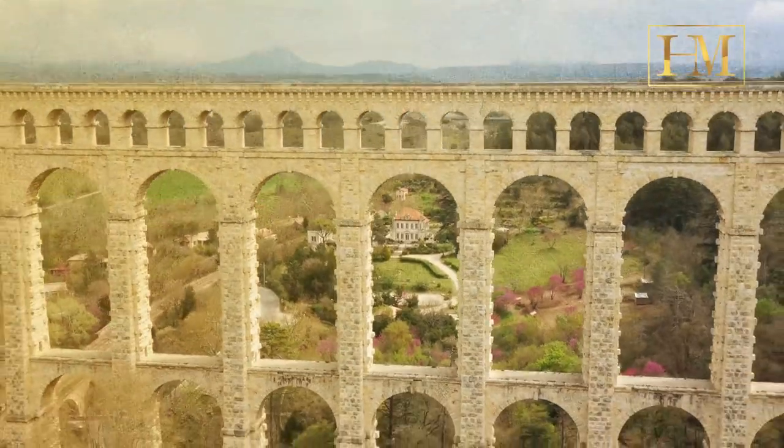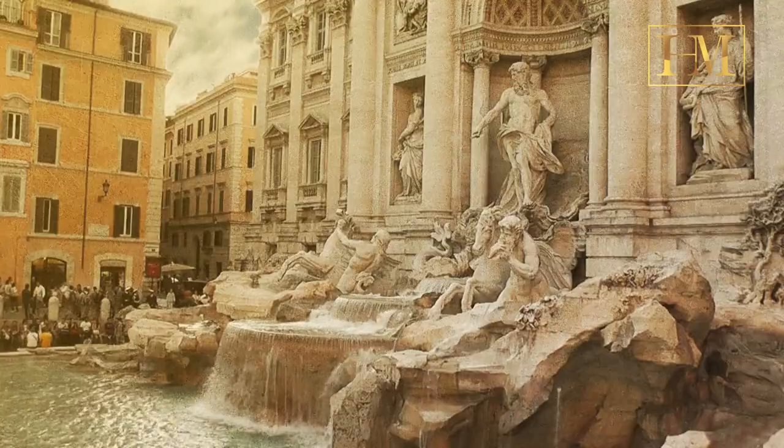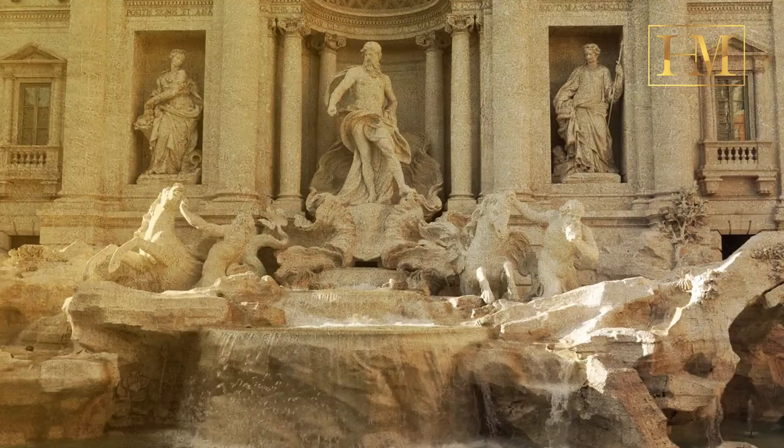As water came into the cities, it was used for drinking, irrigation, and to supply hundreds of public fountains and baths.